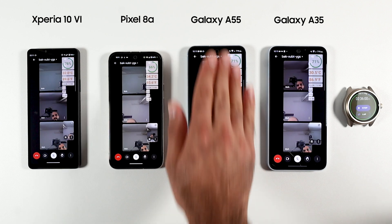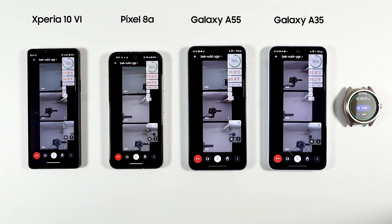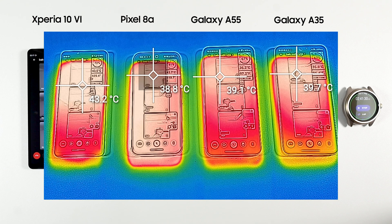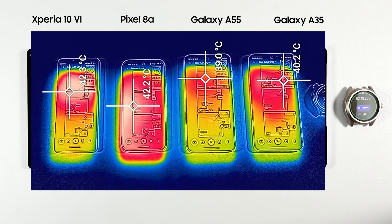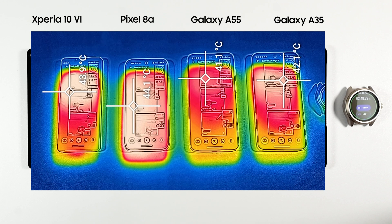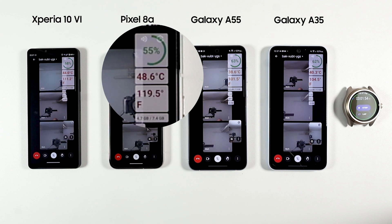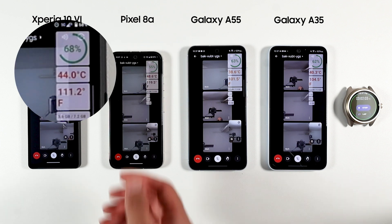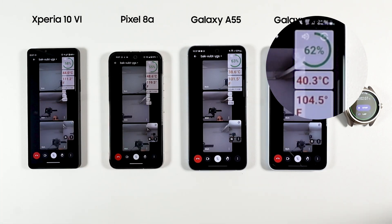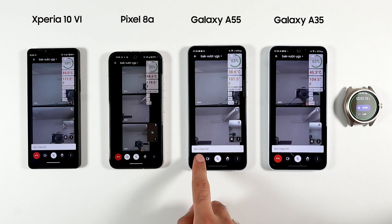To stress test the phones I ran Google Maps on 5G, which really pushes phones to their limits and reveals thermal throttling. As seen already, the Pixel 8a was the first to pass 40°C followed by the Xperia 10 Mark 6. Looking at thermal heat maps, the Pixel 8a is hot all over while the Xperia and others are only hot on top. Interestingly, Xperia's maximum body temperature is higher than the Pixel 8a even though its battery temperature is lower. By the end of the test, the Pixel 8a reached a scary 48.6°C (119°F), Xperia reached 44°C (111°F), A35 barely reached 40°C (104°F), and the coolest was the A55 at just 38°C (101°F). Whatever Samsung is doing thermally with this Exynos needs to be applied to the S24 Exynos too.